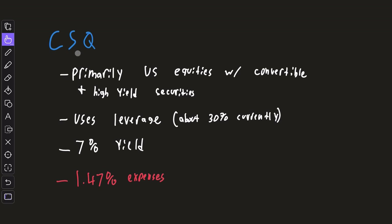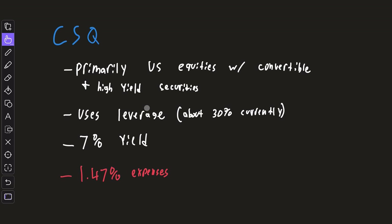This closed-end fund, ticker CSQ, is primarily invested in US equities but also has exposure to convertibles and high-yield securities. They use leverage when they see fit — currently it's about 30% leverage. They have a 7% dividend yield, and you have to pay a 1.47% expense ratio for all of those benefits.